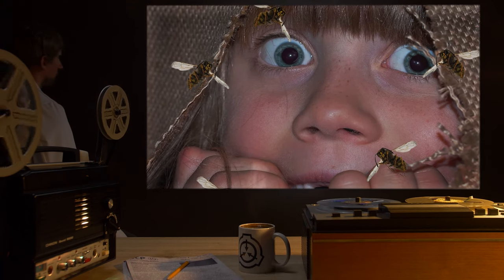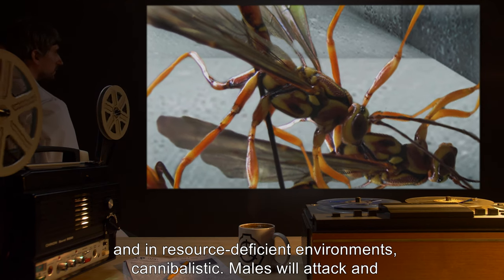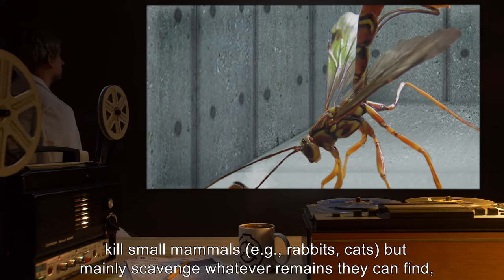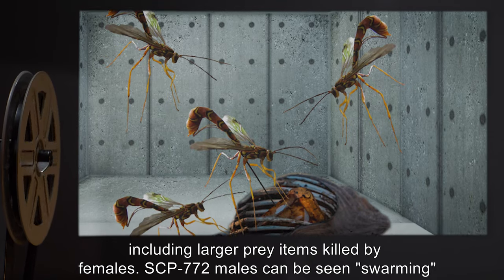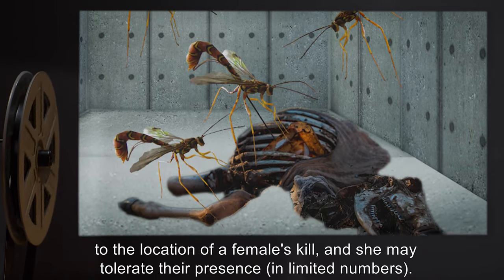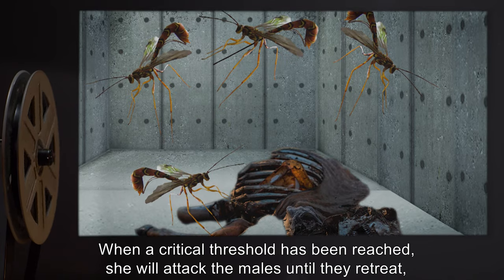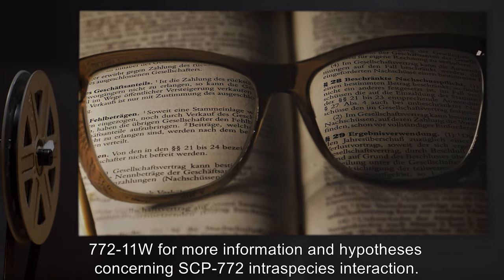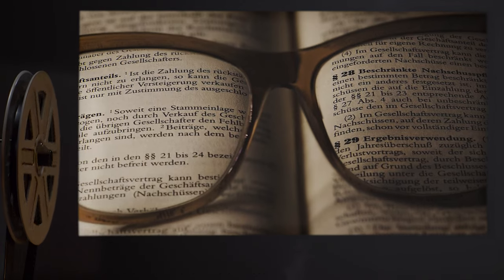Note: sphexophobic D-class personnel may prove instrumental in SCP-772 data collection. — Dr. Woodside. SCP-772 appears to be carnivorous and, in resource-deficient environments, cannibalistic. Males will attack and kill small mammals such as rabbits and cats, but mainly scavenge whatever remains they can find, including larger prey items killed by females. Males can be seen swarming to the location of a female's kill, and she may tolerate their presence in limited numbers. When a critical threshold is reached, she will attack the males until they retreat, sometimes killing and eating individuals too slow to escape.